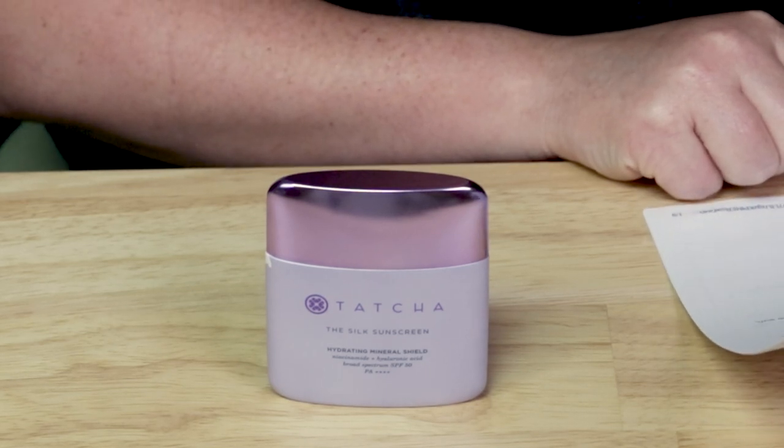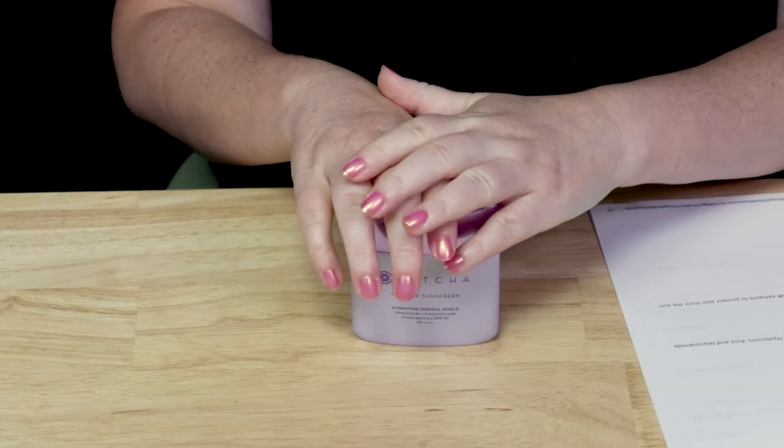They call this a liquid radiant finish SPF 50 mineral sunscreen with smoothing silk extracts to protect skin from the sun, hydrate invisibly, and even skin tone. My first criteria is packaging, which initially is what led me to this product because it's so cute and sleekly packaged.